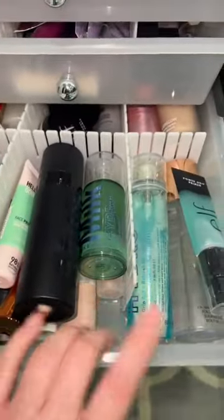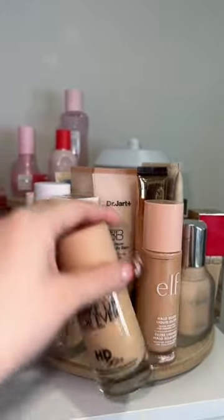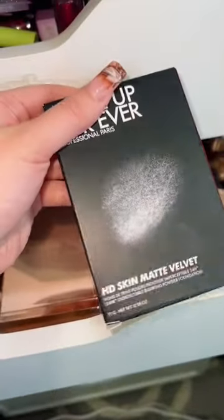I think I'm gonna have to skip primer today because everything is in liquid form. But for foundation, I do have the Liquid Makeup Forever HD Skin, and I also have the powder version, so let's put them side by side.